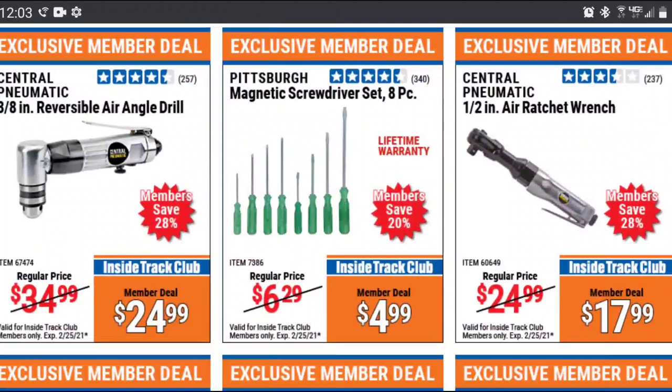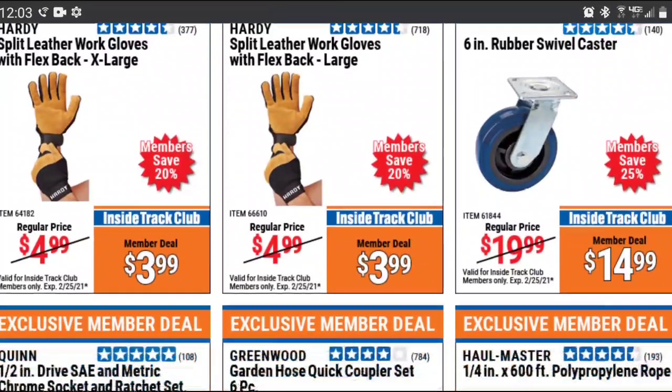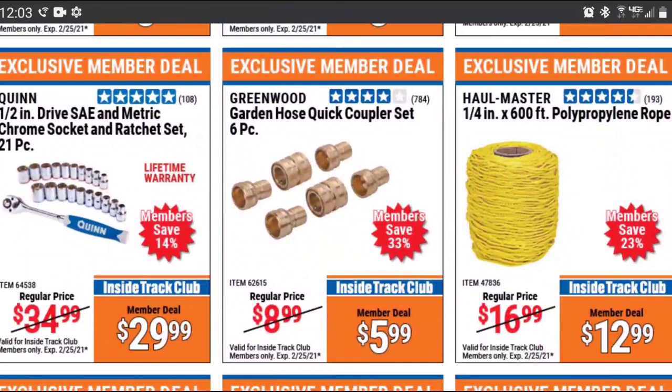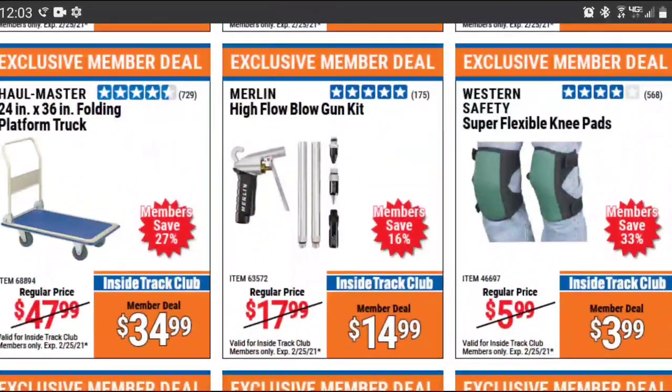I don't really recommend any of the screwdriver sets Harbor Freight sells, although I haven't tried the Doyle ones. I do, however, recommend a lot of their swivel casters, locking casters — their casters period. I haven't been able to find them anywhere cheaper. The Quinn Ratchet and Sockets for 30 bucks seems like a pretty good deal, maybe a great set to keep in a vehicle. But it only saves you 14%, so if you're only buying that item, you'd be better off using a 20% off coupon.